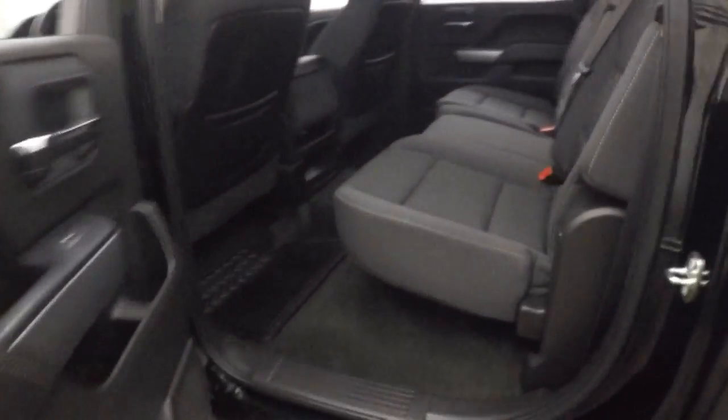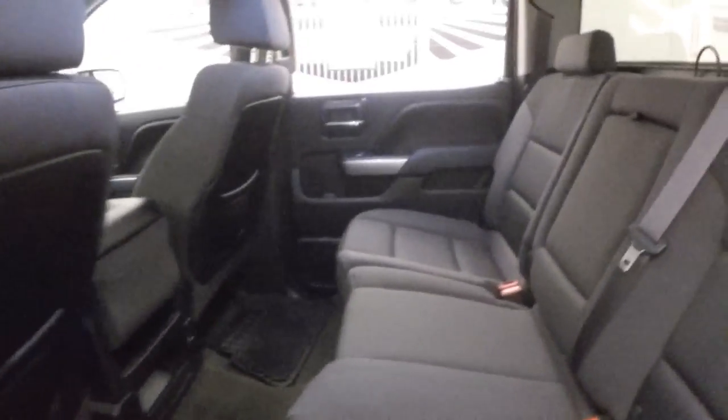This does not have the Z71 4x4 off-road package, but it does have the large full doors in the rear, which gives you tons of space in the back for your passengers.